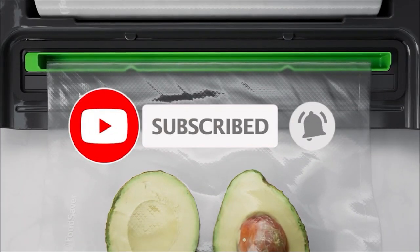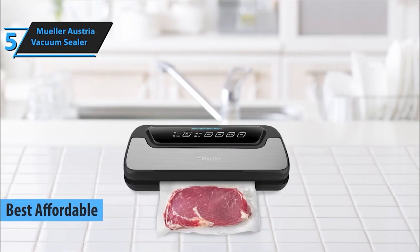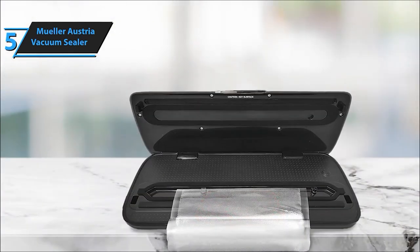Let's check out these sealing wonders. Starting our list at number 5 is the Mueller Austria Vacuum Sealer. This sealer offers reliable suction power, making it perfect for preserving food freshness and preventing wastage.